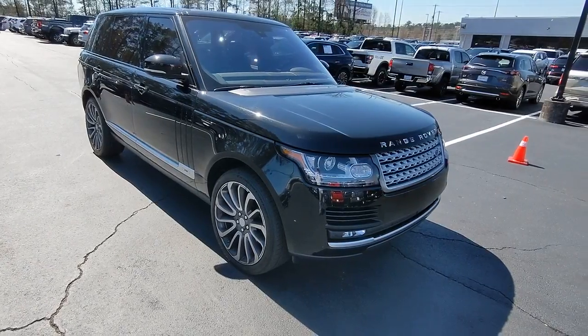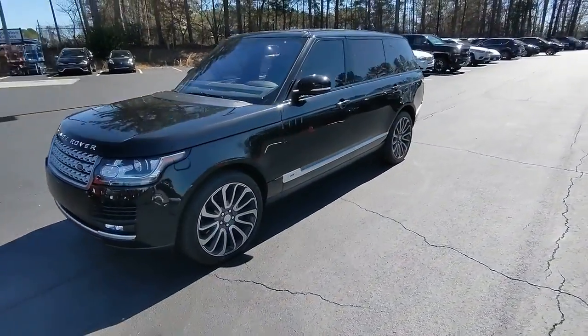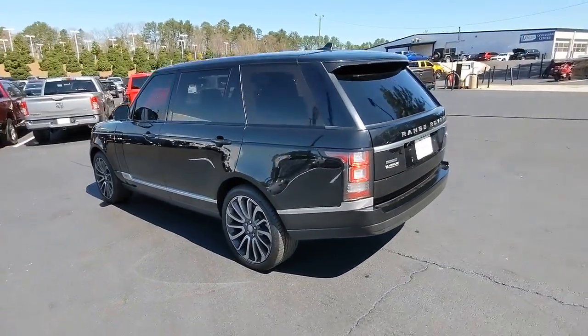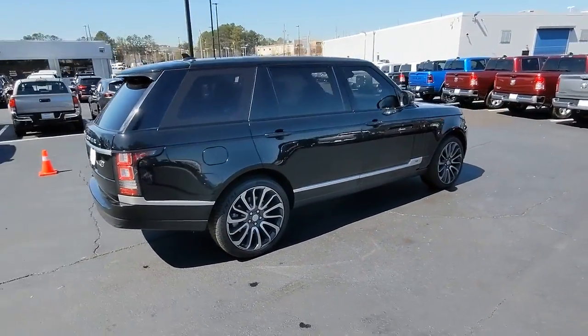You will love the features of this 2016 Land Rover Range Rover. With less than 60,000 miles on the odometer, this vehicle stands out from the rest. It delivers the style, comfort, and efficiency you need to meet the needs of today's lifestyle. Confidence comes standard when you're behind the wheel, prepared for the journey ahead.